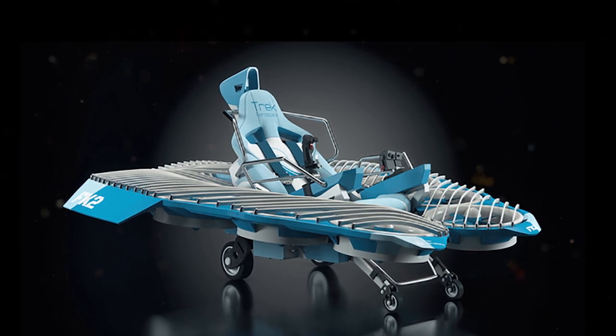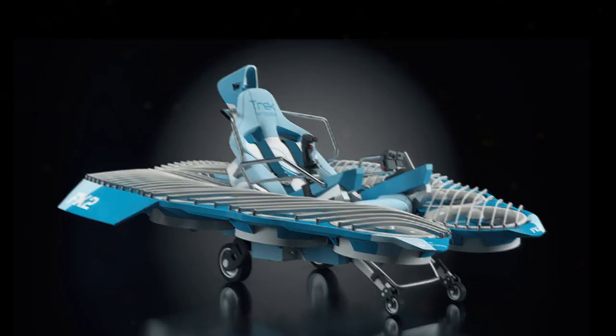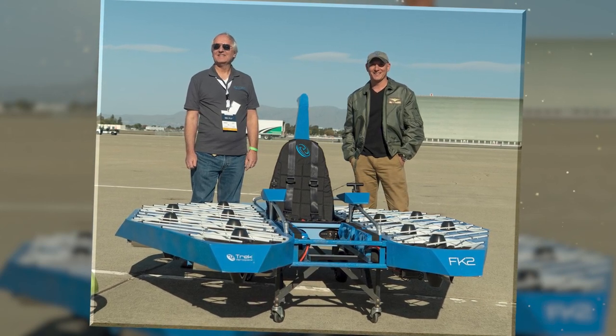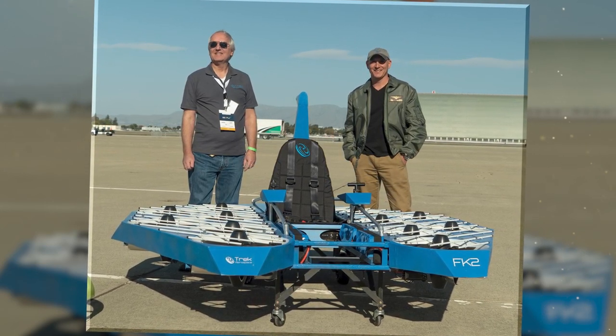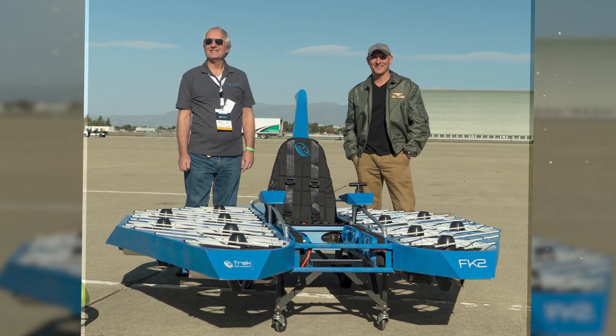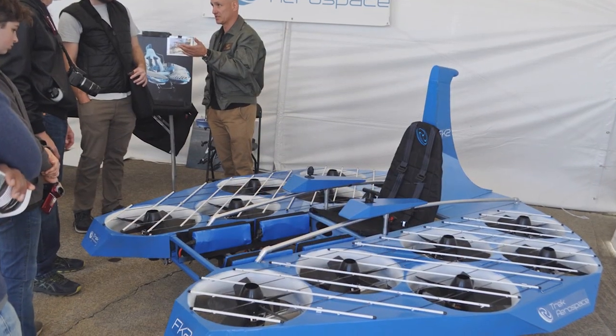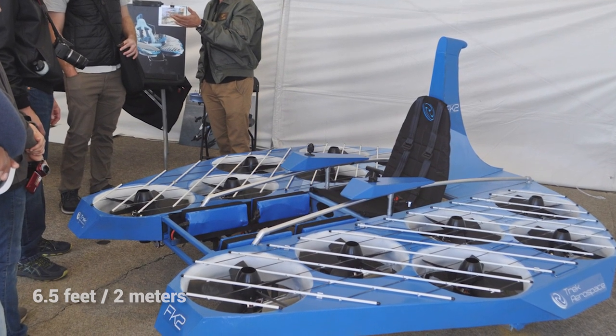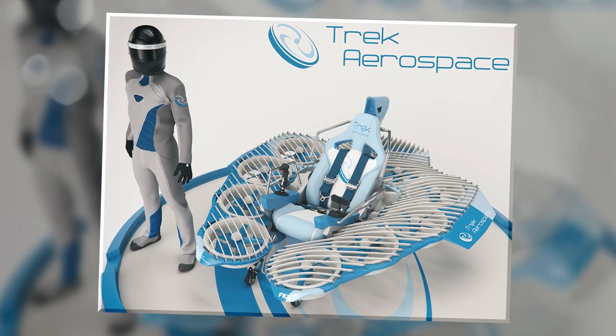The cockpit is surrounded by 10 shrouded rotor fans. With components made from carbon fiber, it is incredibly light, meaning the majority of the power generated by the fans can be translated into flight performance. With a width of about 6.5 feet and a length of 6.2 feet, it's able to reach a top speed of 63 miles per hour and can remain airborne for more than half an hour on a single charge.